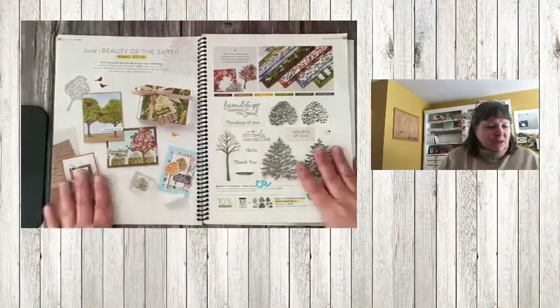Hi friends, I'm Nancy Thompson with Create with Nancy, and I'm going to do a quick walkthrough of the stamp sets on the retired list for the 2021 to 2022 annual catalog that is retiring on May 2nd. I'll go through the catalog and let you know what set is retiring at full price, which ones are on sale at either 20, 40, or 50% off, and also give you an idea of what's carrying over.